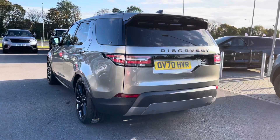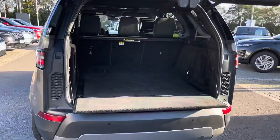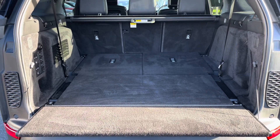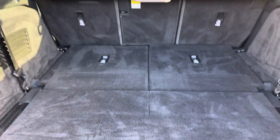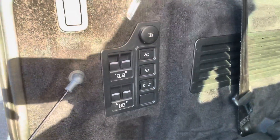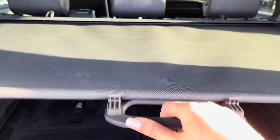You also have a powered tailgate which is really helpful if you have your hands full. As you can see, you've got plenty of space in the boot for items such as golf clubs and pushchairs. I can also put the seats down if you need more room, along with two extra seats which is great for bigger families and can be controlled electrically. You also have a parcel shelf to keep your personal items more secure.